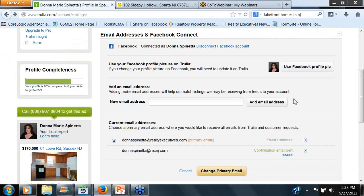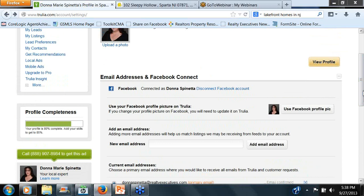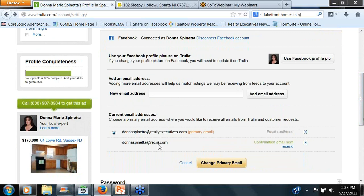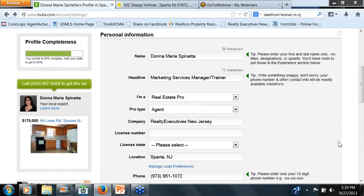We're going to go back to Edit Profile. You'll see the email addresses and the Facebook connect. You do want to, at this point, connect to Facebook — and when we go in later about promoting your listings through Trulia, you'll see why. Here's my profile pic, and that's the one it uses on Trulia. If you want a secondary email, you can add it here. I do have a secondary — that's my old real estate consultant email. But make sure your primary is always your RealtyExecutives.com. Then you have the opportunity to change your password.